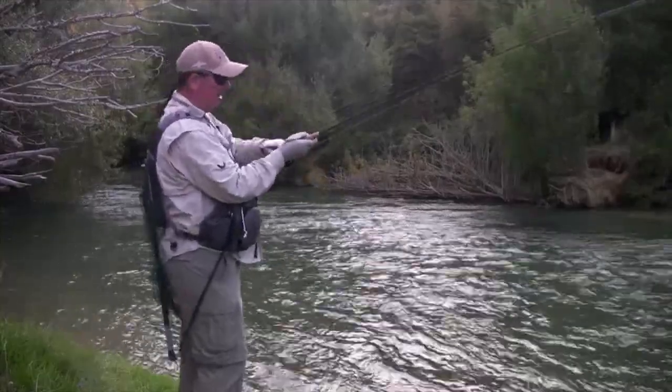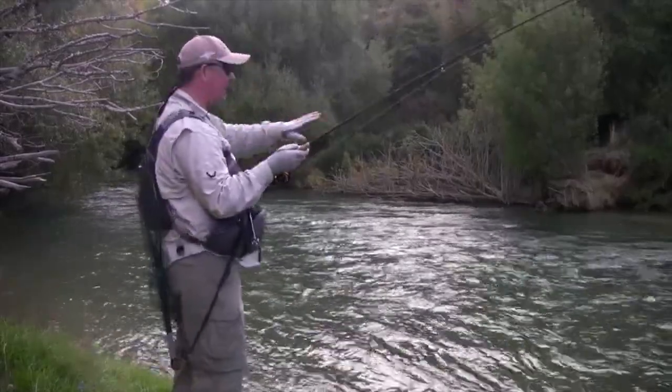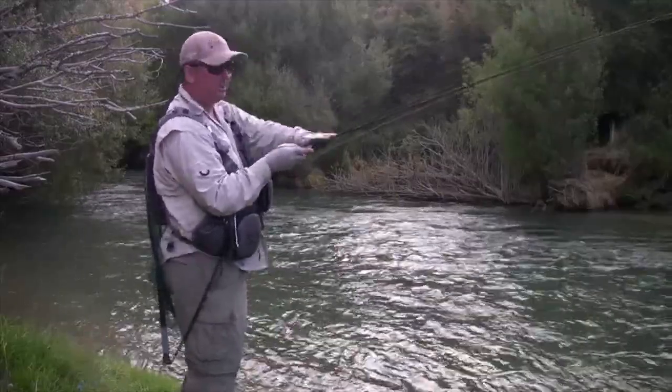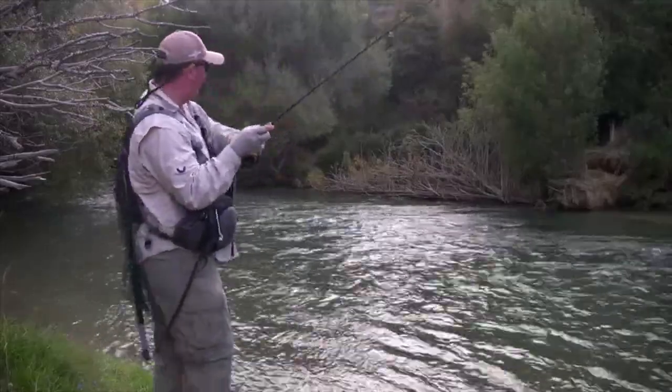Let's go over what we're using. You need a good quality reel — this is a Galvin, which has a great drag system, and that's what you need in a river like this dealing with New Zealand fish. And a good solid rod — this is an Air six weight. We always mention it's solid throughout the butt section and just lightens toward the tip so you can play these good fish.